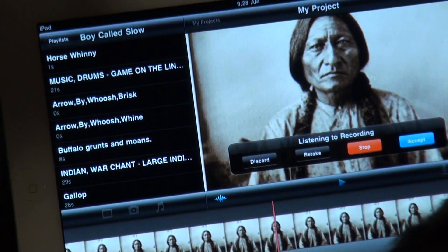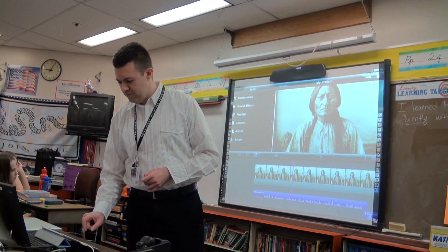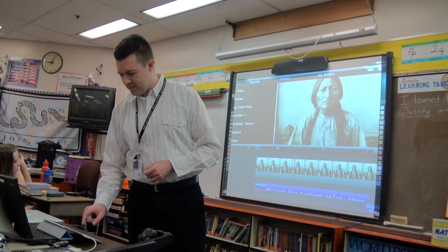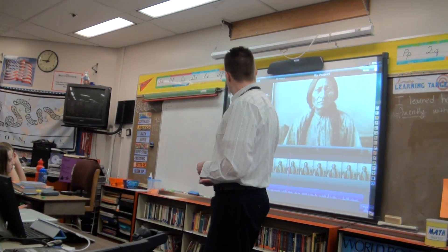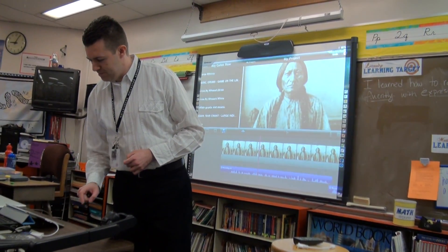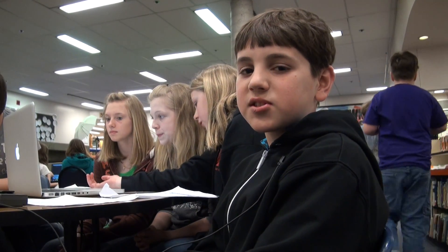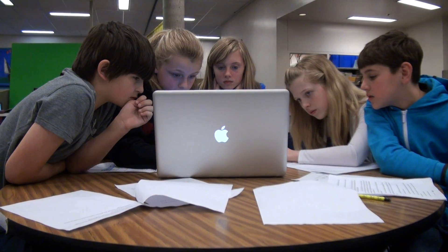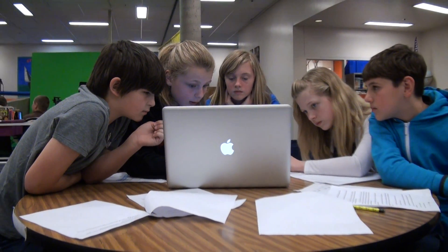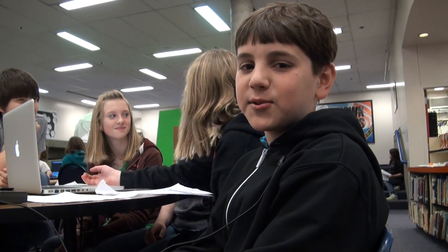They added voice and sound effects to their plays as well. A student explains: 'We click on the music note, we're going to go into our playlists — A Boy Called Slow — and you've got nine or ten sounds to pick from here. We're using iMovie so we can add sound effects and change the voices. After we're done, we're going to put it on the class website so others can listen.'